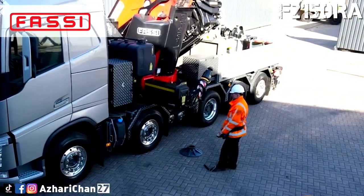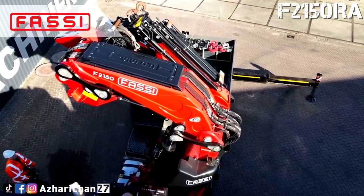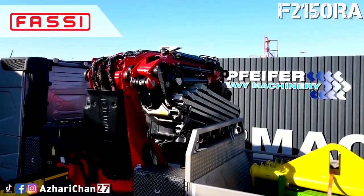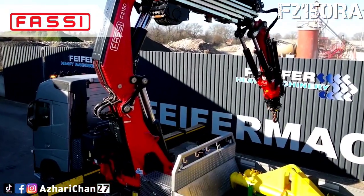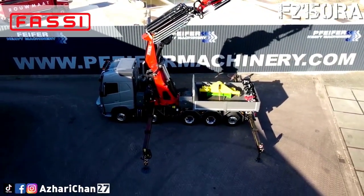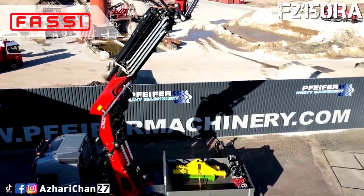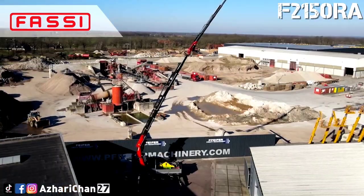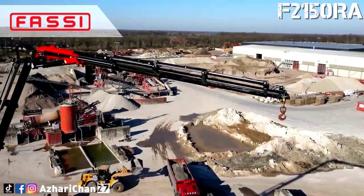Maximum outreach for this crane with continuous rotation on a slew ring is 31.3 meters with jib. For carriers, this crane is attached with a Volvo FH540 10x4, with 10x4 as drive, 3-axle steerable, and 5-axle steer as a lift axle. It is powered by a Volvo D13K540V EUVI with 405 kW, 4 HDY stabilizers, and 4 stamp plates. The crane's overall dimensions are 2.54 meters wide, 2.65 meters in length, and 2.64 meters in height, and this crane is fully remote controlled.